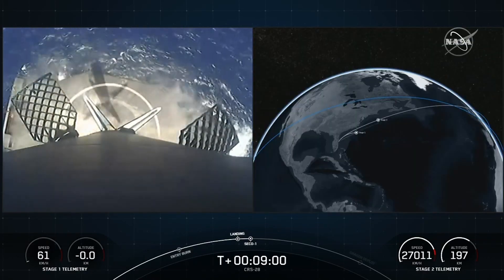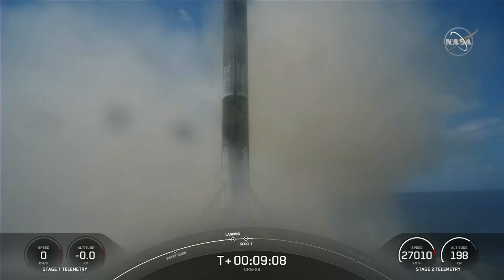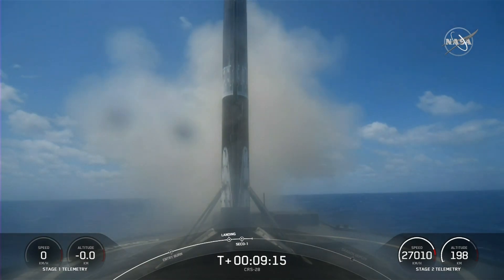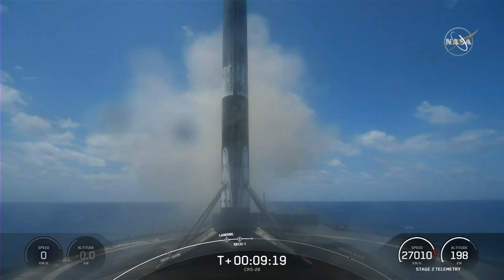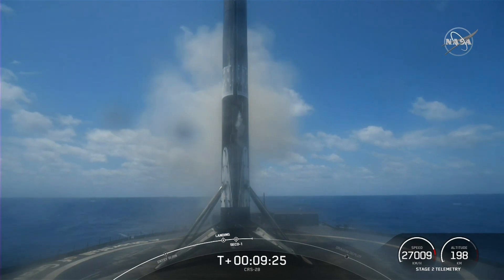Landing legs deployed. Stage one landing burn complete. The Falcon 9 first stage that supported today's mission has landed for its fifth time, having previously supported Crew 5, GPS 3 Space Vehicle 6, Inmarsat 6F2, and a Starlink mission. Today's landing also marks the 198th successful landing for an orbital class rocket.